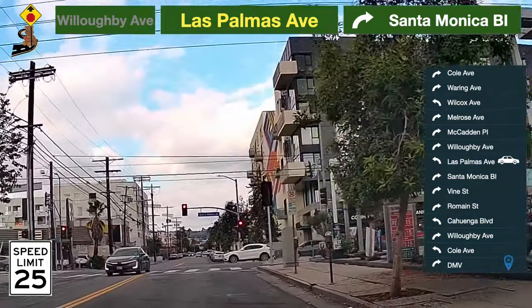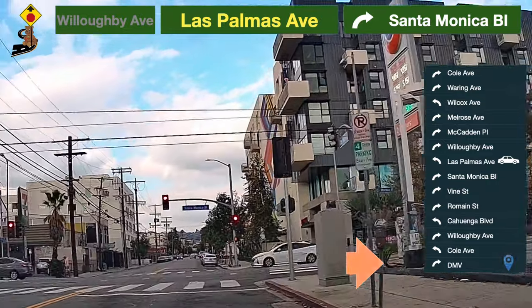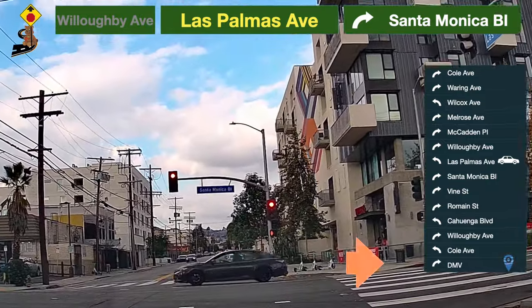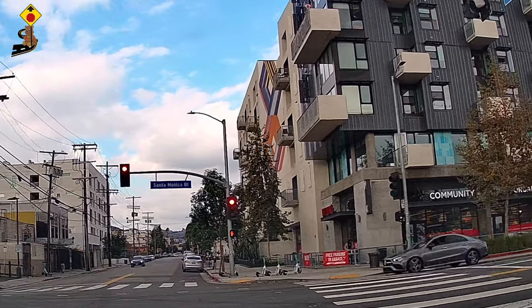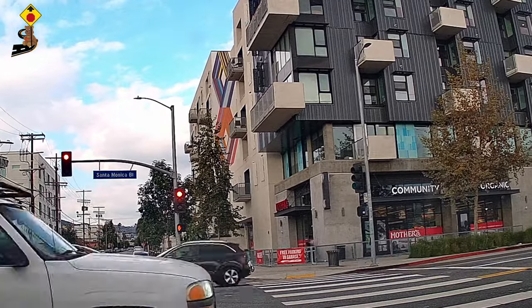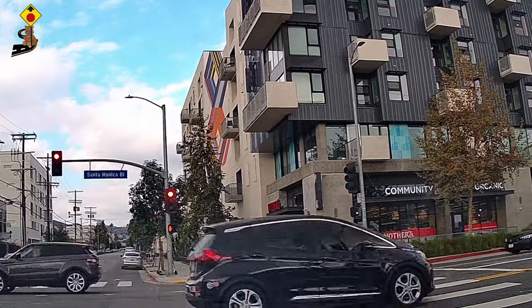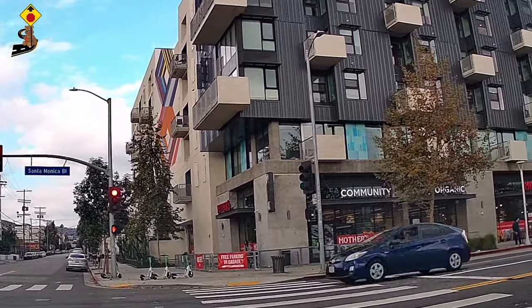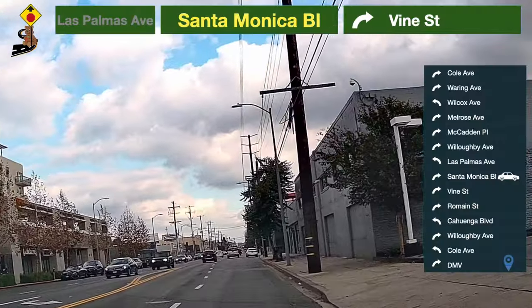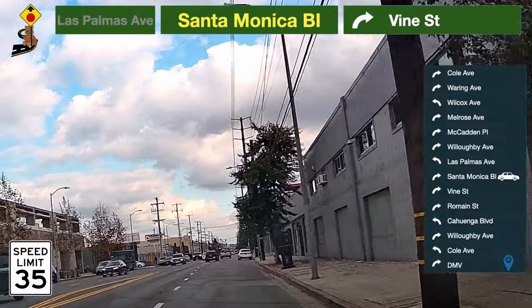Be prepared to turn — take a right turn to Santa Monica Boulevard. Speed limit here is 35 miles per hour.